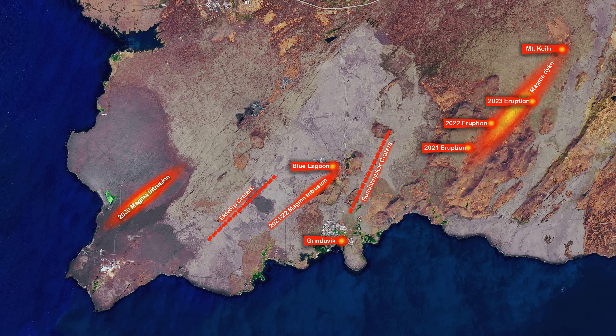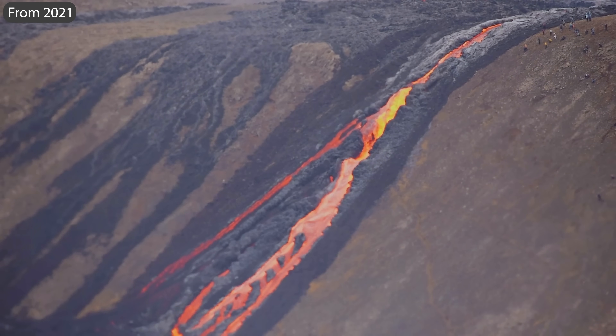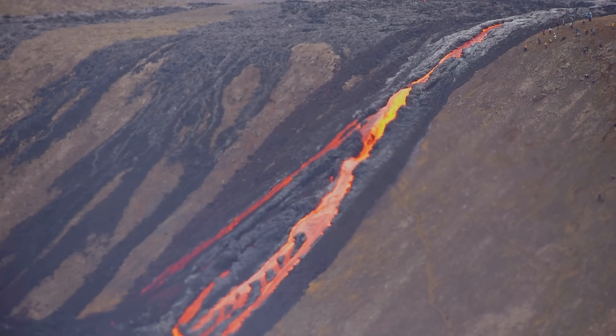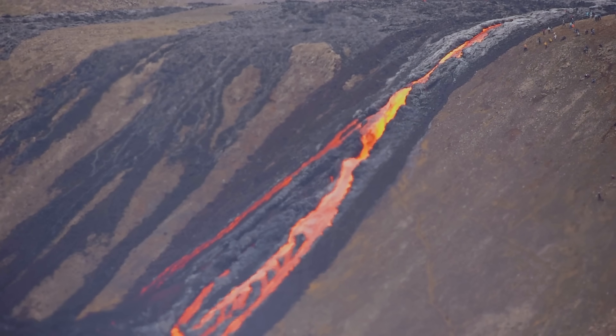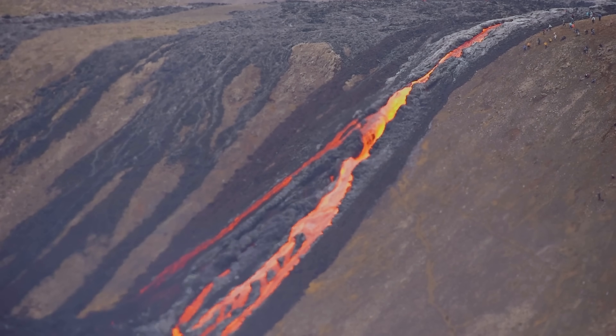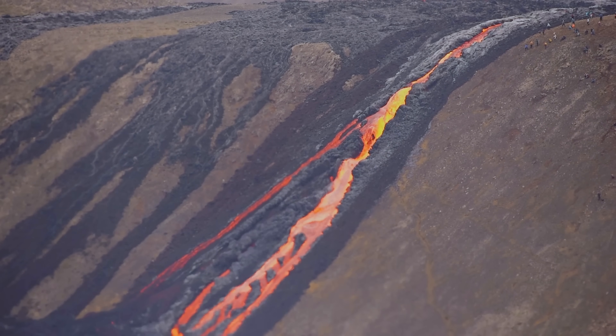We have gone through four magma intrusions by Grindavík so far and the seismic activity around the town is rising again. We got the news last week that magma has been confirmed at 16 kilometers depth under the peninsula and the land has started to rise again. There are still no satellite images available, but we should get them soon, and when we get more accurate information, we can start guessing where the next eruption will break through the Earth's crust.